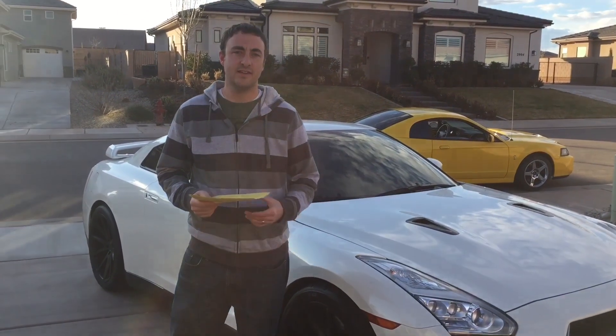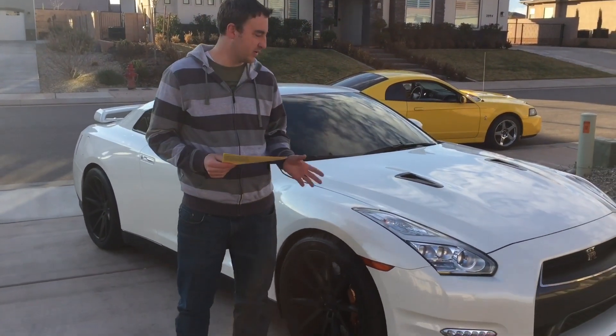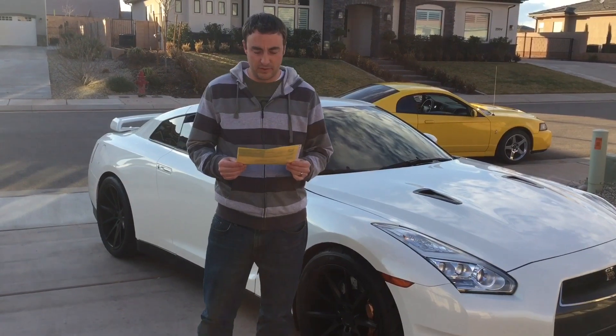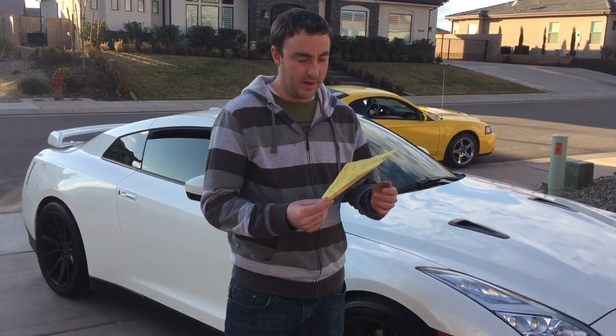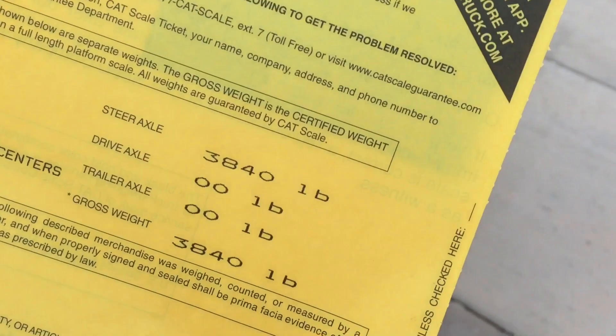Hey guys, Danny Johnson here, and today we went and weighed the GT-R at the CAT scale. We were curious to see how much it weighed — it was sitting at under a quarter of a tank, so pretty low on fuel. The official weight came back, and it's virtually stock other than a different set of wheels, at 3,840 pounds.